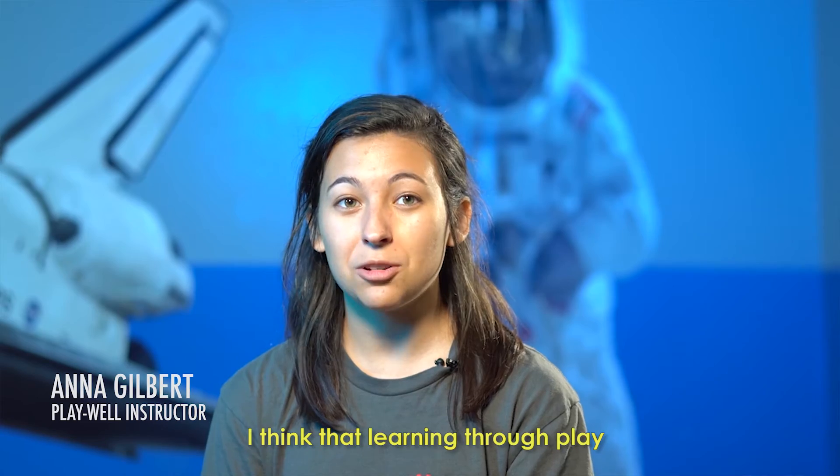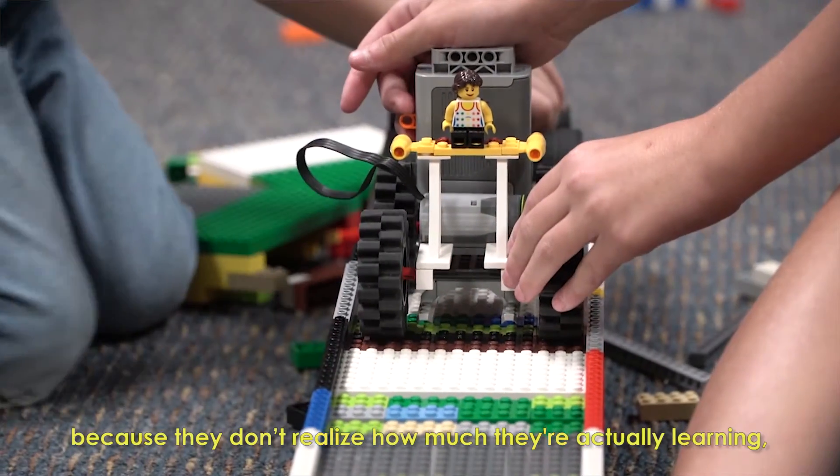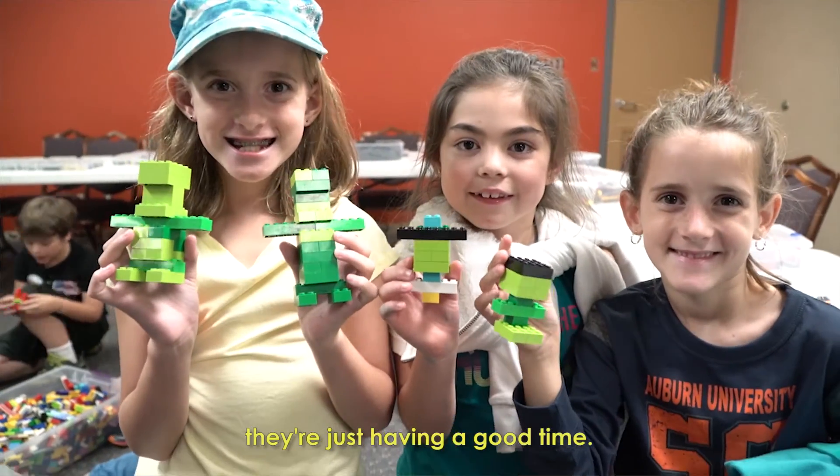I think that learning through play is the most effective way that a kid can learn, because they don't realize how much they're actually learning. They're just having a good time.